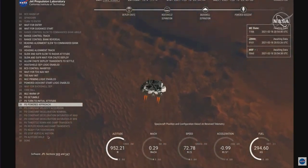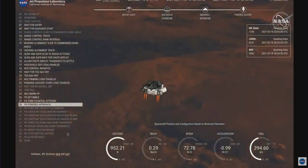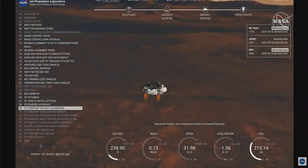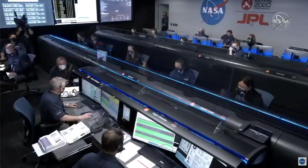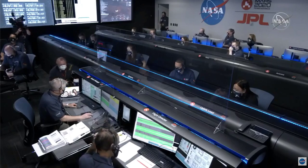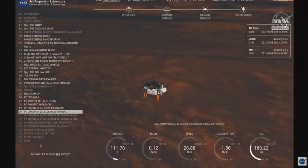We have completed our terrain-related navigation. Current speed is about 30 meters per second, altitude of about 300 meters off the surface of Mars. We have started our constant velocity phase, which means we are about to conduct the sky crane maneuver.